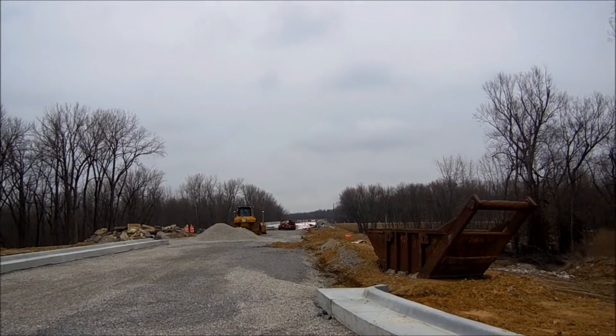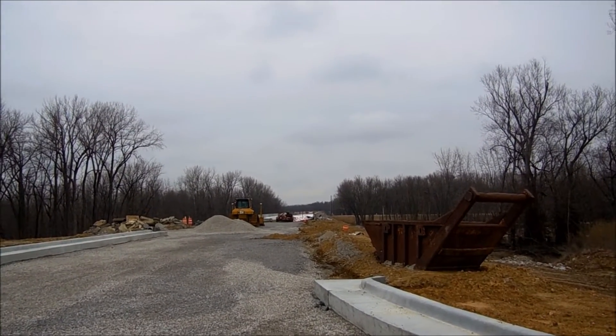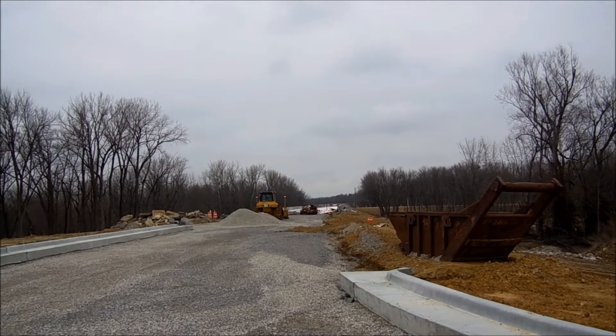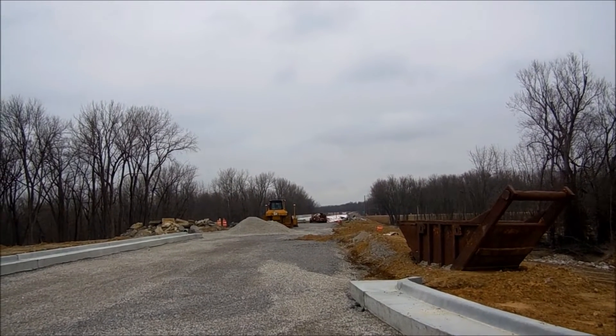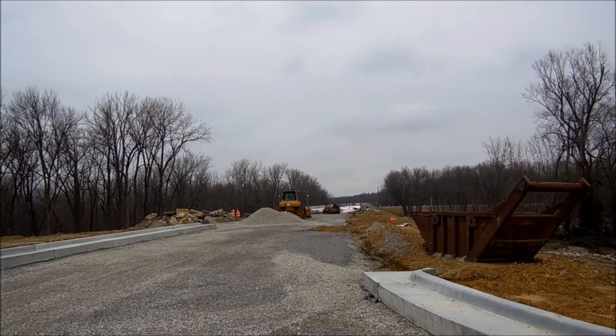All right, this is an update on the bridge on Route 1 — a long time coming, folks. From here to the other side of the bridge, to go around, is 2.5 miles.